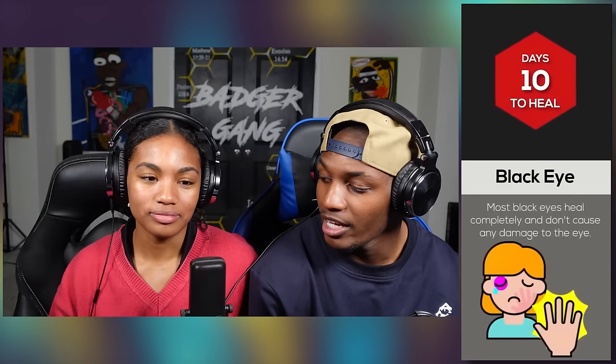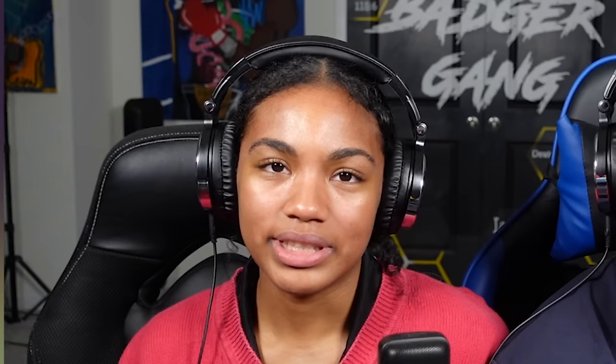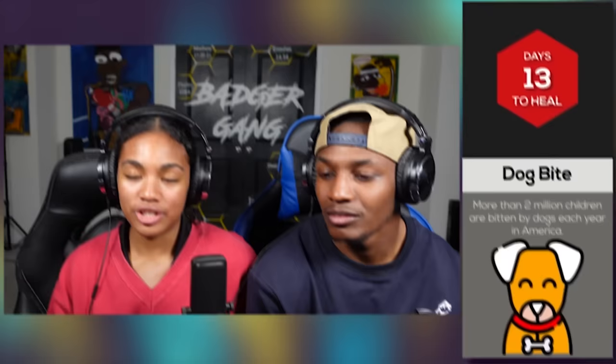A black eye takes 10 days to heal, and most black eyes heal completely and don't cause any damage to the eye. I had a black eye before — like from a hockey ball. You got a picture of that? I do. We'll add it. Y'all watch her — look at her black eye right now on the screen. Disgusting. Terrible.